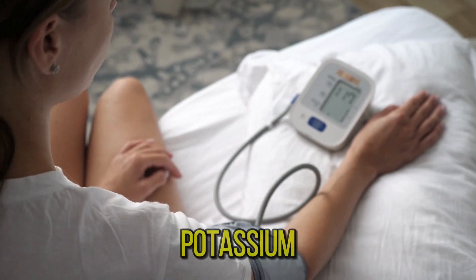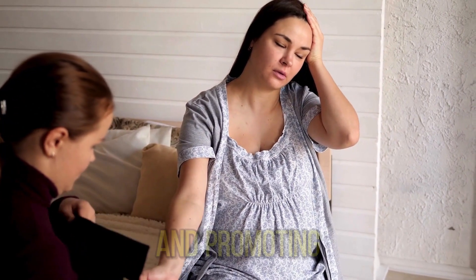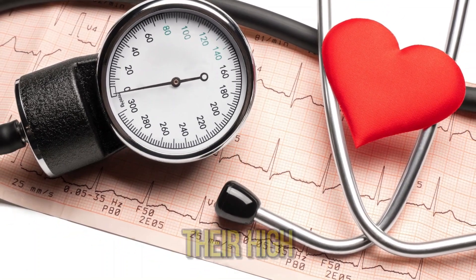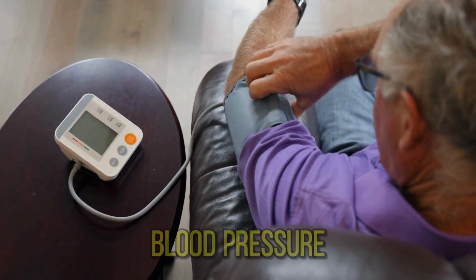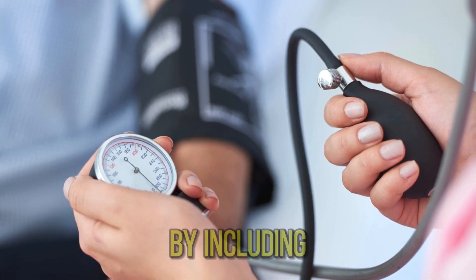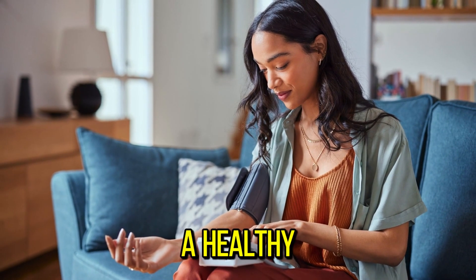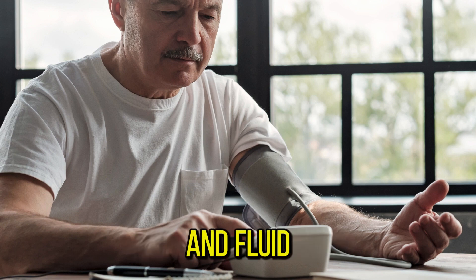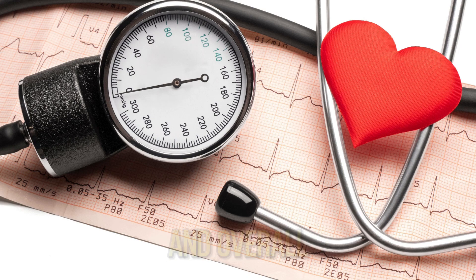Number four: bananas. Rich in potassium, bananas help regulate blood pressure by counteracting the effects of sodium and promoting proper kidney function. Bananas are indeed helpful in lowering high blood pressure due to their high potassium content. Potassium plays a crucial role in regulating blood pressure by counteracting the effects of sodium, which can cause blood pressure to rise. By including potassium-rich foods like bananas in your diet, you can help maintain a healthy balance of electrolytes, which supports proper muscle function, nerve transmission, and fluid balance — contributing to lower blood pressure and overall heart health.